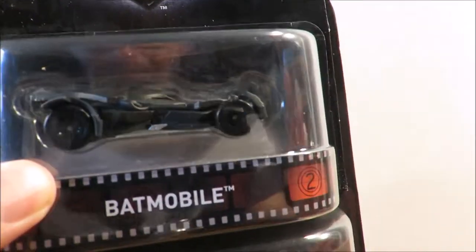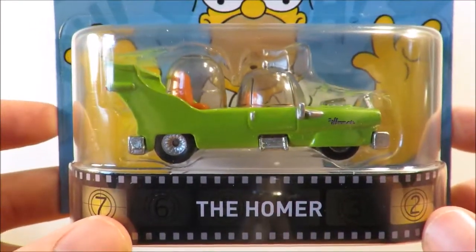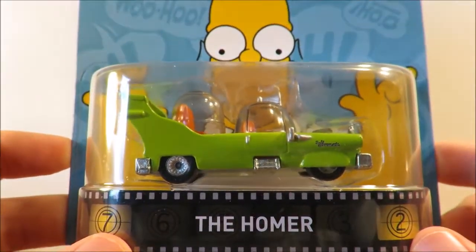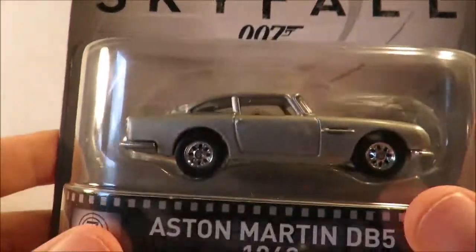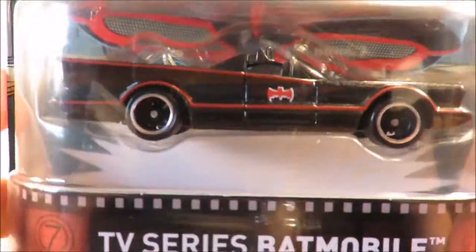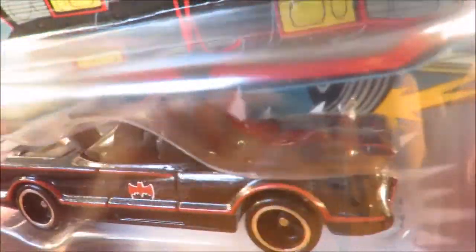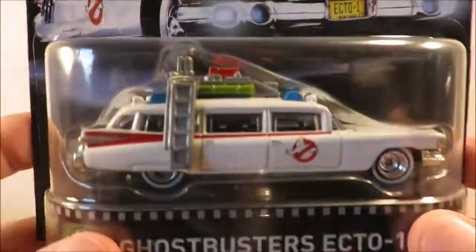The rest of the cars are all repacks with very slight differences compared to the original release. From The Simpsons you get the Homer; from Skyfall you get the 1963 Aston Martin DB5; from Batman the Classic TV Series you get the '66 Batmobile; and from Ghostbusters you get the Ecto-1.